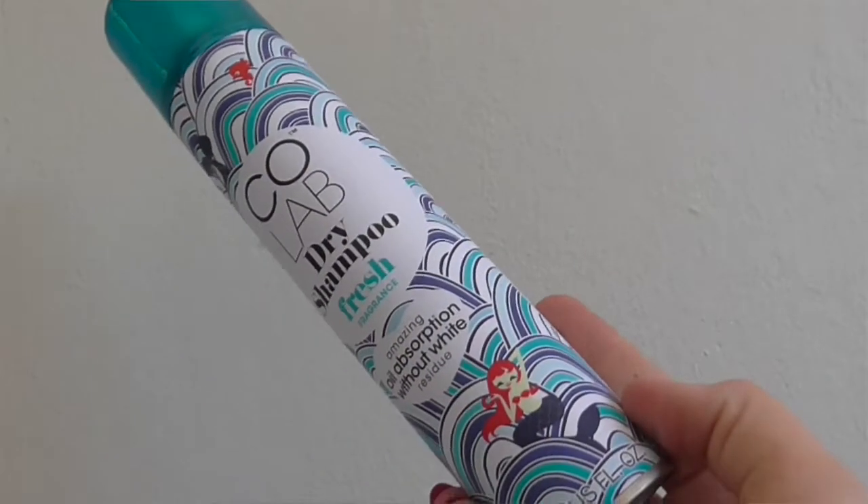Moving on to dry shampoo — it's the Colab Dry Shampoo, the fresh one. I love this scent especially. It's the best dry shampoo on the market for me. It doesn't leave any of that powdery residue on your scalp. I can't stand dry shampoos where as soon as you put them on you need to wash your hair, which kind of defeats the point. This one does not do that. Spread it into your hair, rub it through, and your hair looks clean.